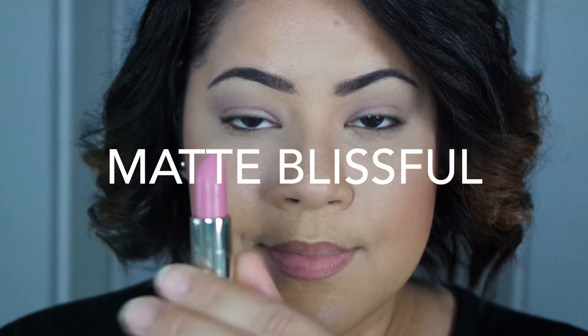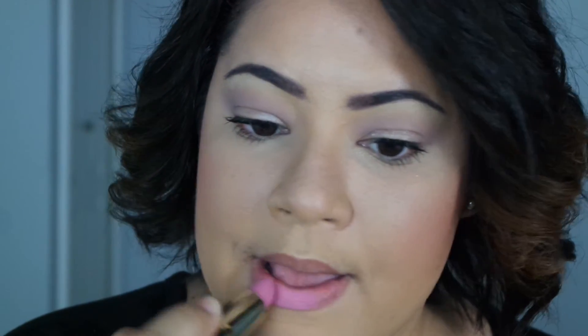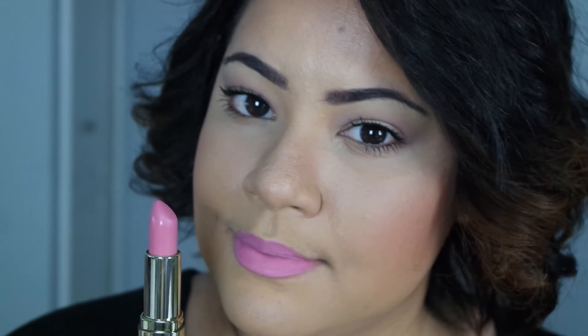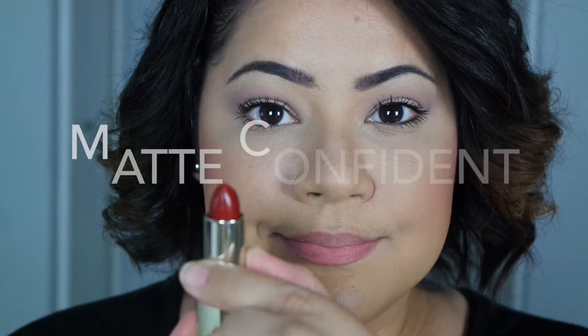The next one that I have is Matte Blissful. I have to say I felt a little bit weird about this one because I'm not too much into light, baby pink lipsticks. But this one, I was really pleasantly surprised by how much I liked it and how well it went with my skin tone. So I'm actually going to be wearing this one a little bit more — I thought that I would have to return it, but nope.